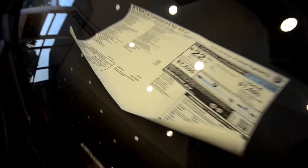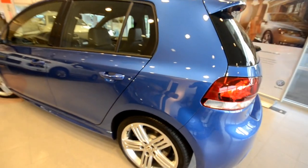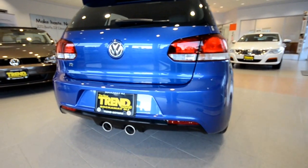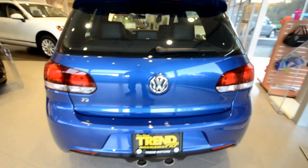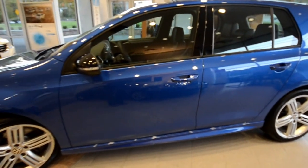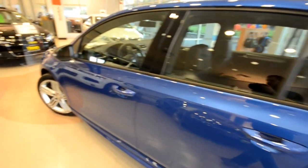Sticker shock certainly sets in when you look and see that it's just over $37,000. However, you really need to compare the Golf R to the four-door GTI Autobahn to make a proper comparison. That car comes in probably around $31,500, so instead of a $10,000 or $15,000 discrepancy as people say, it's really more on the lines of six. And with that you get a whole new motor — still the same two-liter turbocharged as far as displacement goes, but it's a different motor. It's the previous FSI with a timing belt versus the timing chain, strengthened internals, larger turbo, and a host of other things. It does have 256 horsepower and 243 pound-feet of torque, so it clearly has more grunt than the standard GTI.